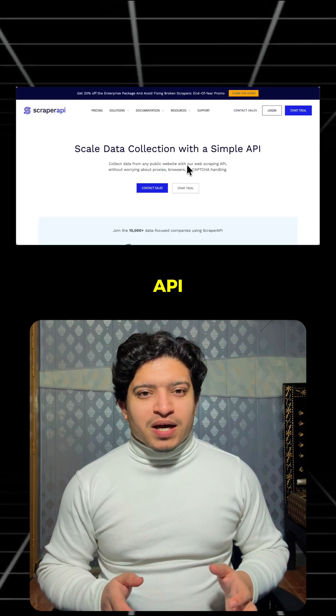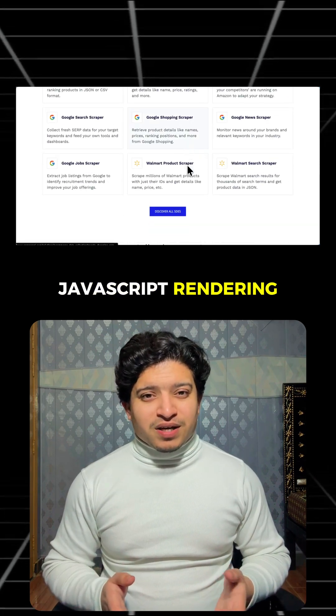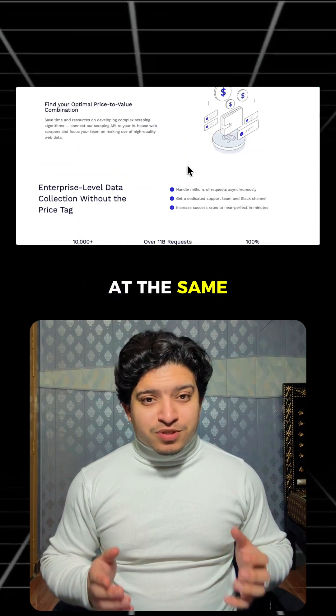Number four: Scraper API. This one handles the messy stuff like proxies, captchas, and JavaScript rendering. You can scrape thousands of URLs at the same time.